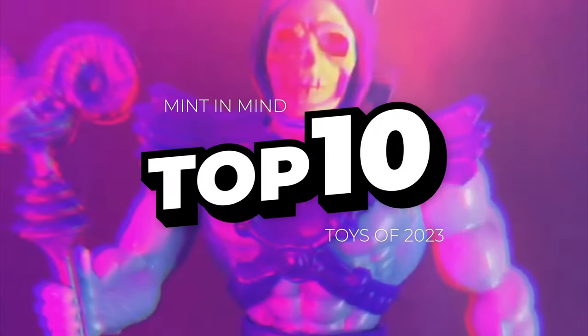What is up, plastic friends! As the year draws to a close, I like to look back at my toy collecting year — shows I went to, deals I've made, and of course favorite pieces of plastic I've collected this year. This is my personal top 10, not tied to being released this year or anything — it's vintage and modern all mixed up. My name is Vince. Like, share and subscribe, and let's dig into the Mint in Mind top toys of 2023. But let's look at some honorable mentions first.